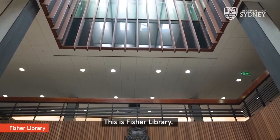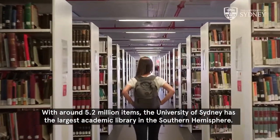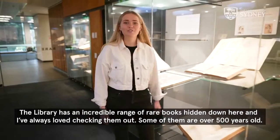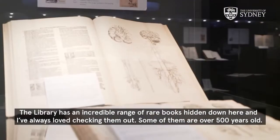This is Fisher Library. With around 5.2 million items, the University of Sydney has the largest academic library in the Southern Hemisphere. The library has an incredible range of rare books hidden down here, and I've always loved checking them out — some of them are over 500 years old.